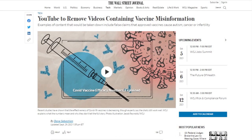YouTube will now take down content containing claims that any approved vaccine is dangerous and causes chronic health defects. Previously, the platform was only removing content with COVID-19 vaccine misinformation. Misinformation on other vaccines was demoted but not removed. YouTube will not remove videos on vaccine policies, new vaccine trials, historical vaccine successes or failures, or personal testimonials related to vaccines.